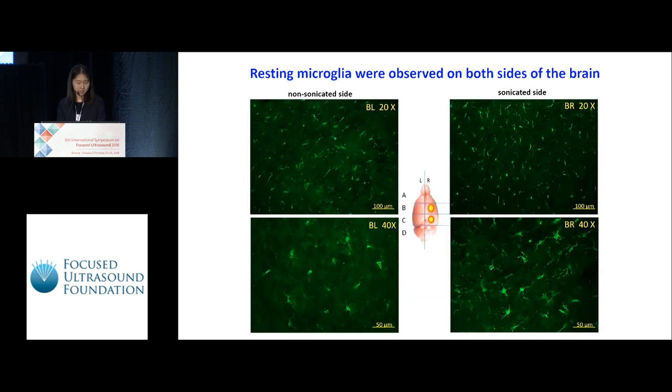In our assays, microglia labeling was detected on both sides of the brain — both the non-sonicated left side and the sonicated right side. Here are some examples. The top two are the BL and BR sections under 20X, and the bottom two are the BL and BR sections under 40X. In general, the cells are uniformly spread out and appear to be in the resting state, as their processes could be quite easily seen in the 40X images.